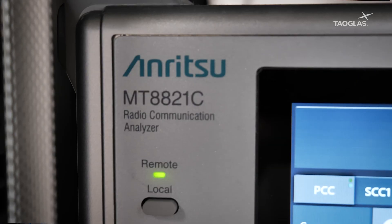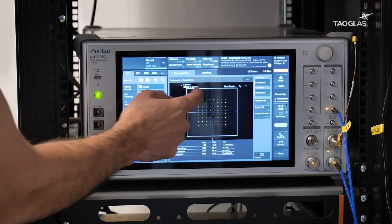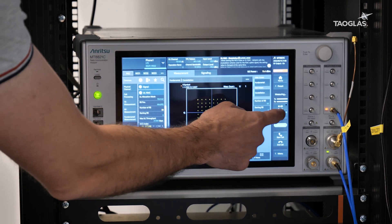Let me introduce the Anritsu MT8821C radio communication analyzer, which is essentially an emulator of the mobile networks supporting 2G, 3G, 4G, Cat-NB1, and NB-IoT technologies. It even supports LTE anchor for 5G non-standalone architecture.